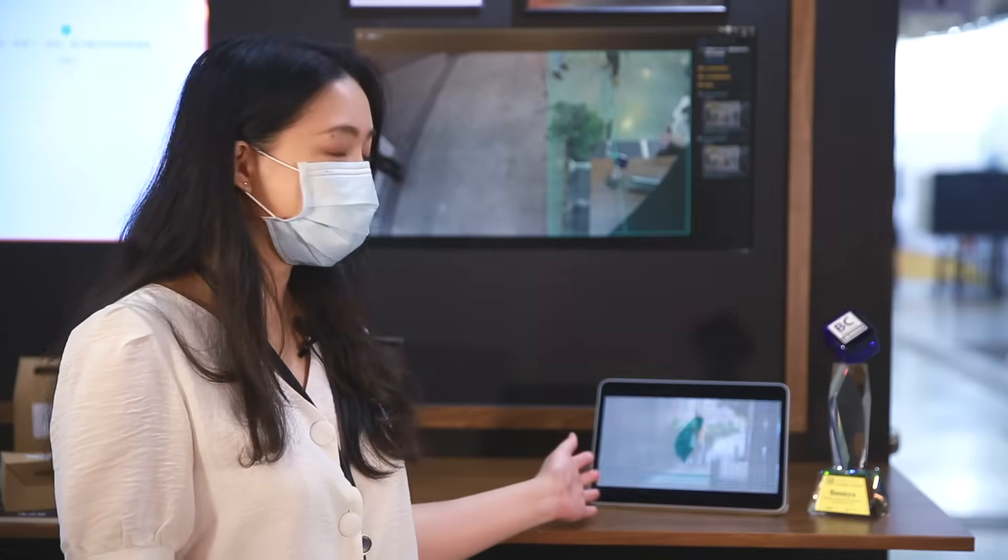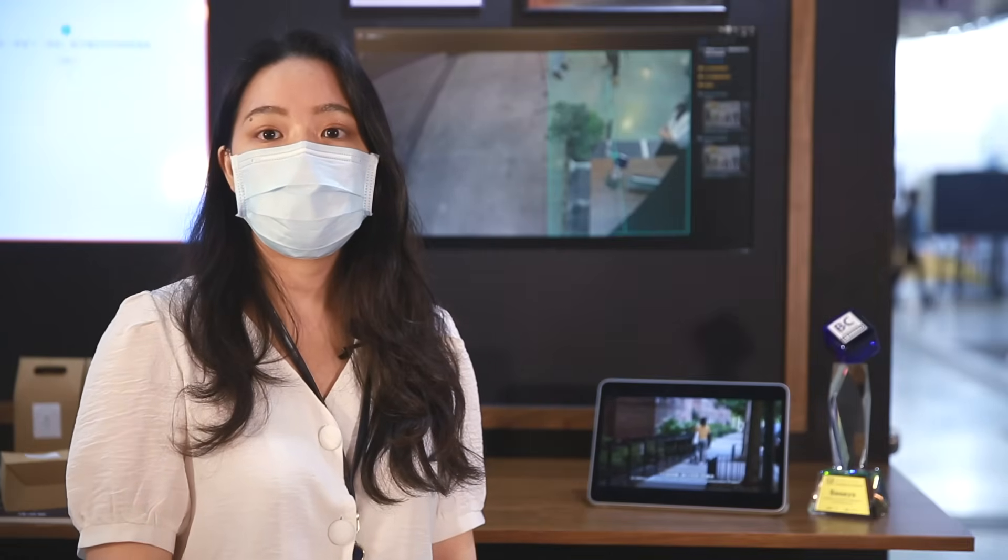Hi everyone, I'm Vivian from BaseEye. It was an honor to receive the Computex Best Choice Award this year. Super excited to introduce to you our latest product, the Long Distance Hedge Intrusion Detection Solution.